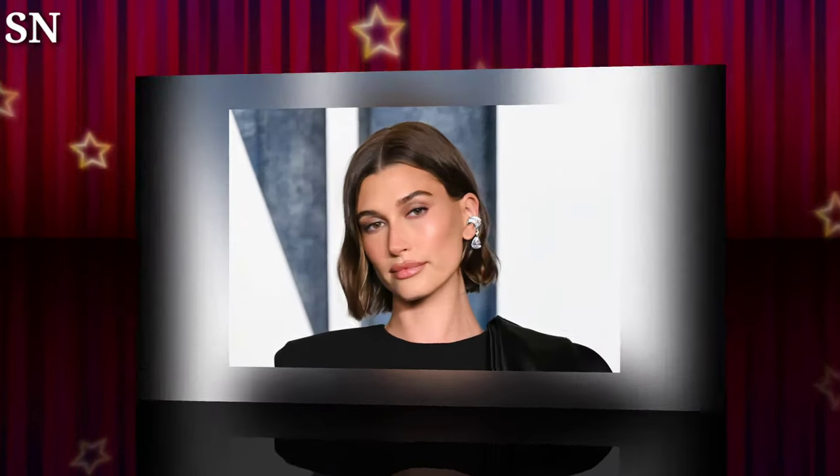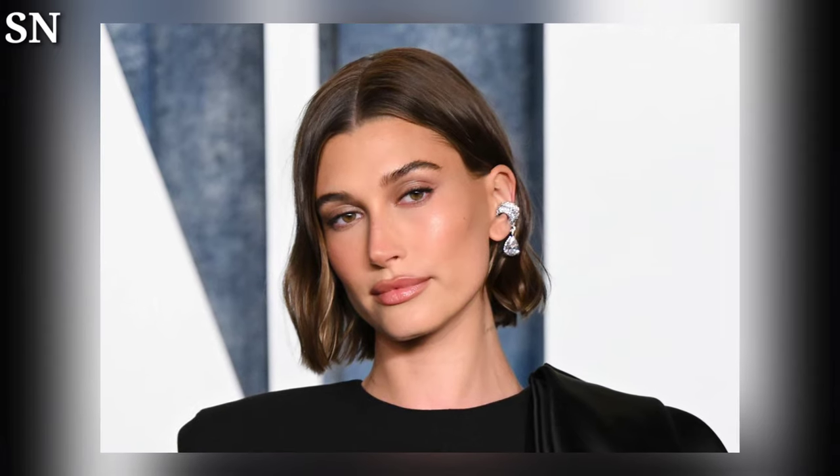Many viewers have expressed their excitement to try out Hailey's everyday strawberry makeup look and have even shared their results by tagging her in their posts. In conclusion, her step-by-step guide has become a hit among fans and beauty enthusiasts, and her tutorial provides valuable insights into creating a glowing and youthful appearance. The video's popularity showcases Hailey's influence as a trendsetter in the beauty industry and her ability to connect with her audience through her genuine and relatable demeanor.